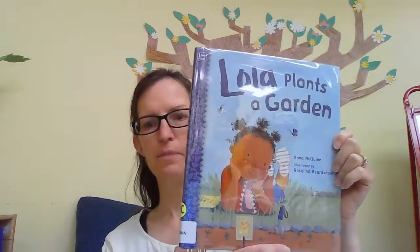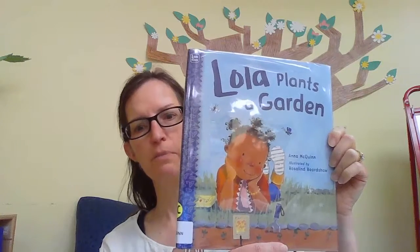Hi friends, it's Thursday Tales and this week we're talking about flowers. I have a really fun book for you today called Lola Plants a Garden, and it's by Anna McQuinn, illustrated by Rosalind Beardshaw.